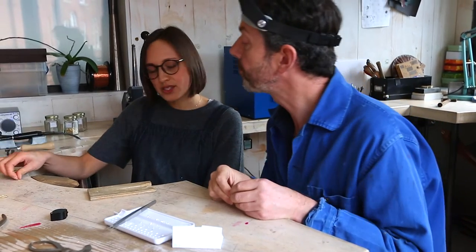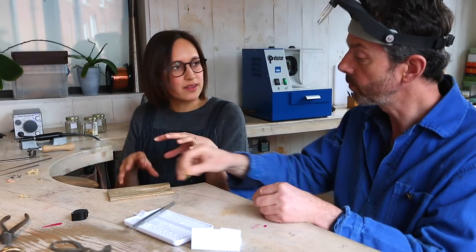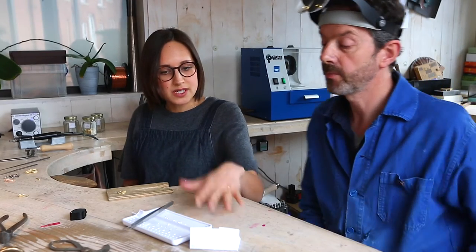I'm just taking the sprues off first, then I will file them back carefully, re-texture, get the veining on the leaves exactly right, polish them, and then we'll set these diamonds which arrived this morning.